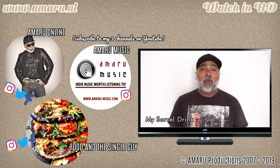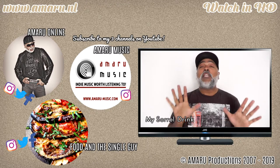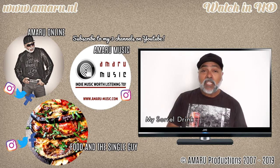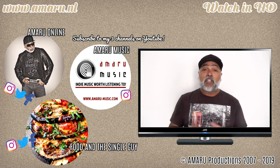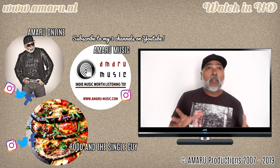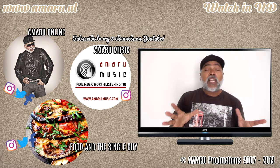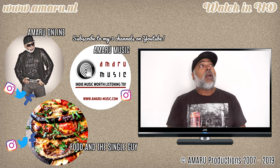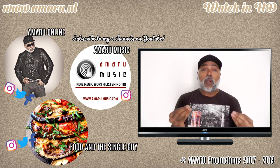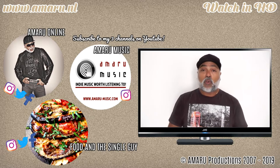Hey you guys, welcome to a new episode of Food and a Single Guy with me, your very own Amaru. On this video I am going to make a drink that is very popular in the Caribbean. I have recently discovered that it is also very popular in certain African countries, and basically it is a drink that is made of the dried or fresh hibiscus flower blossoms. And in Jamaica, in the Caribbean, they call it Sorel.